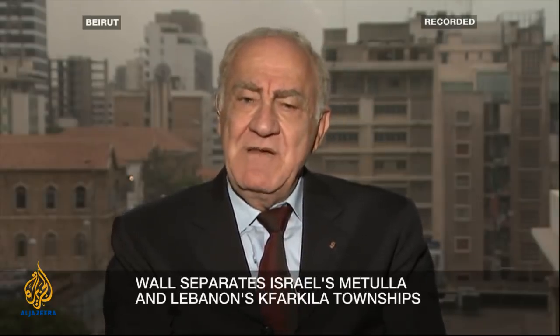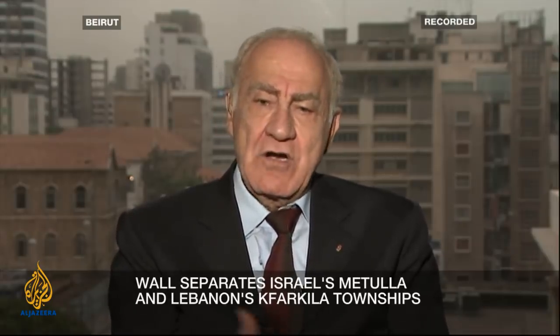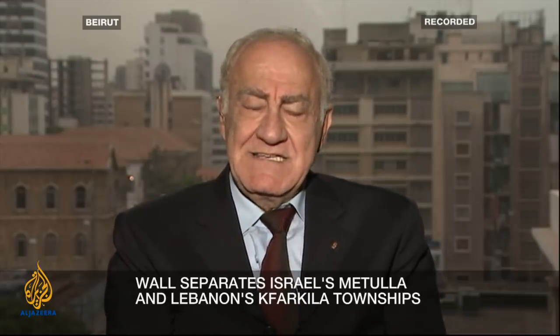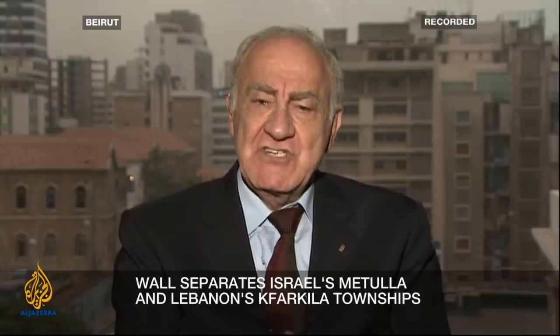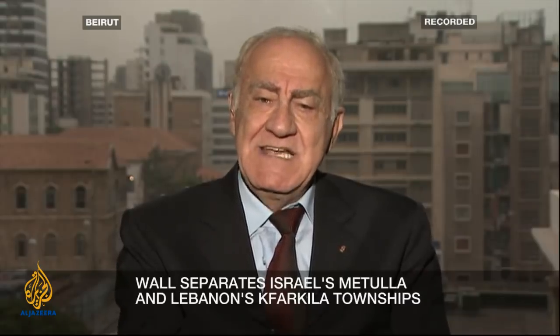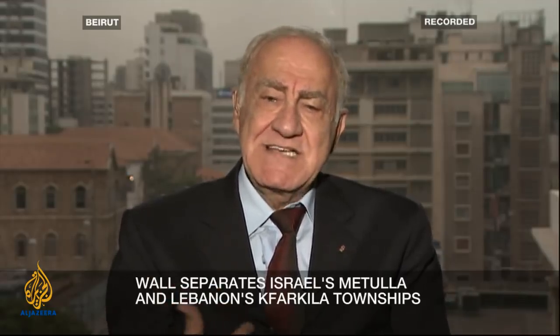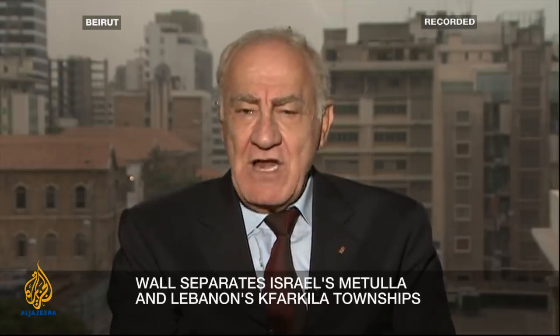Israel, in my opinion from a military point of view, doesn't need this wall. This wall is not necessary and will not provide the protection they're talking about — against snipers — because the city of Kfar Kila and other high places in Lebanon along this wall dominate the plain of Al-Hula.